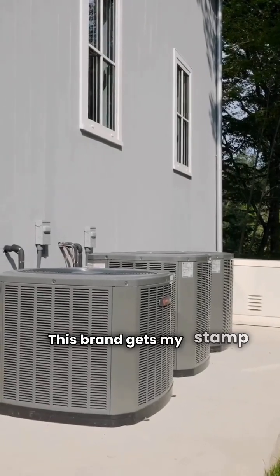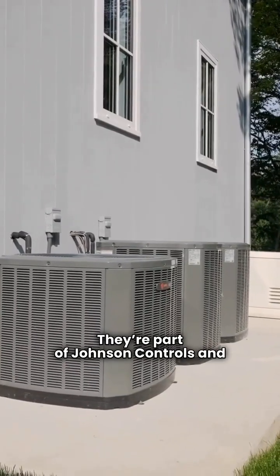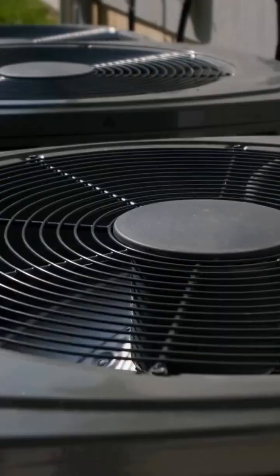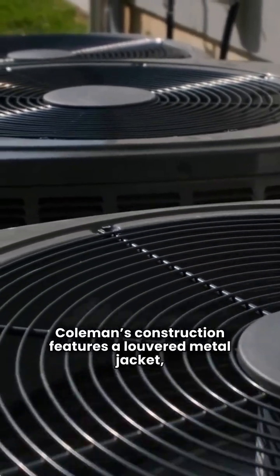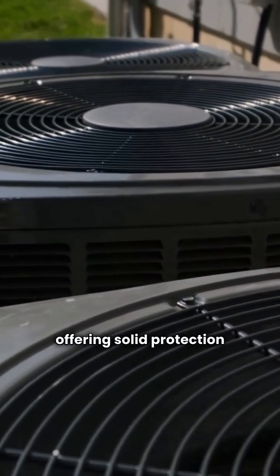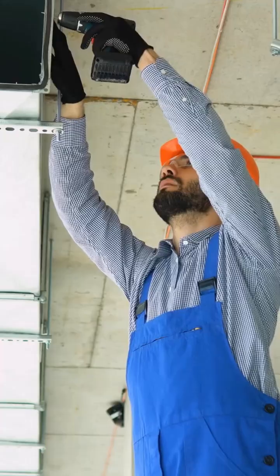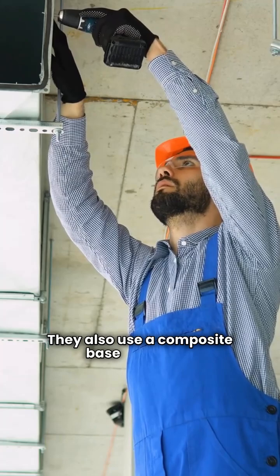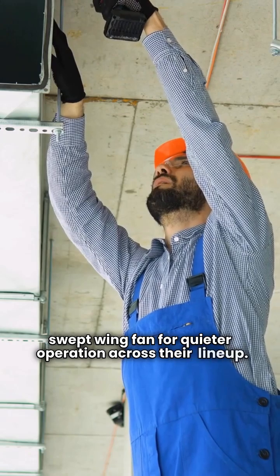This brand gets my stamp of approval. They're part of Johnson Controls and proudly made in the USA. Coleman's construction features a louvered metal jacket, offering solid protection for the coil against hail and debris, unlike flimsy wire grills. They also use a composite base pan and a swept wing fan for quieter operation across their lineup.